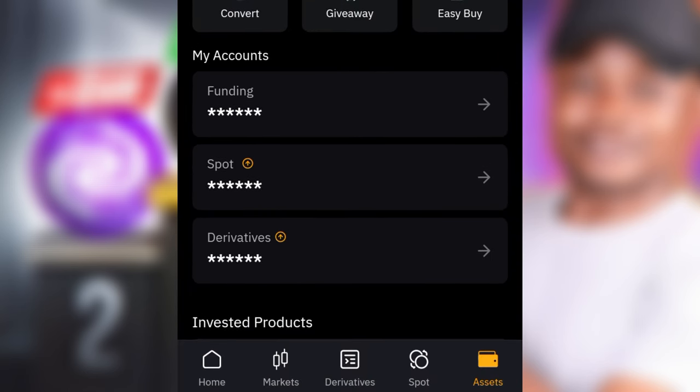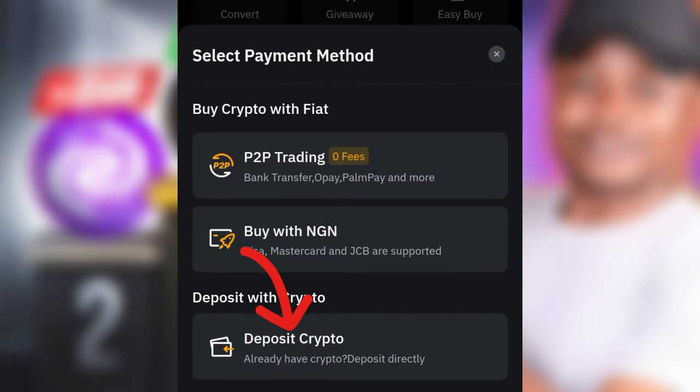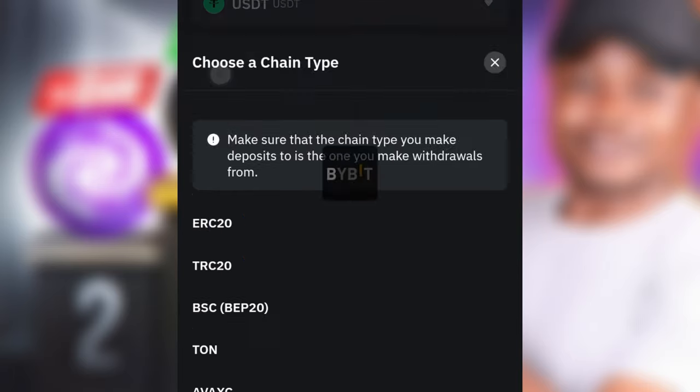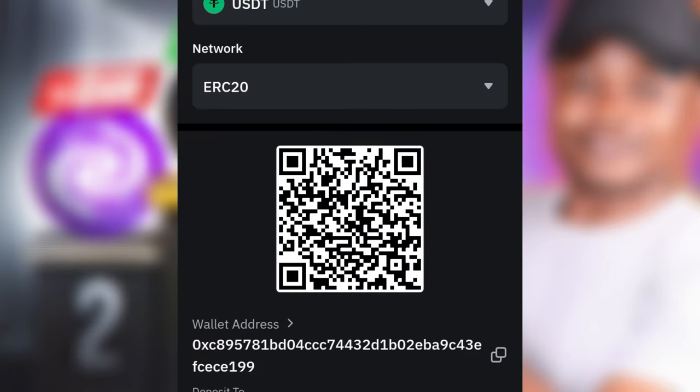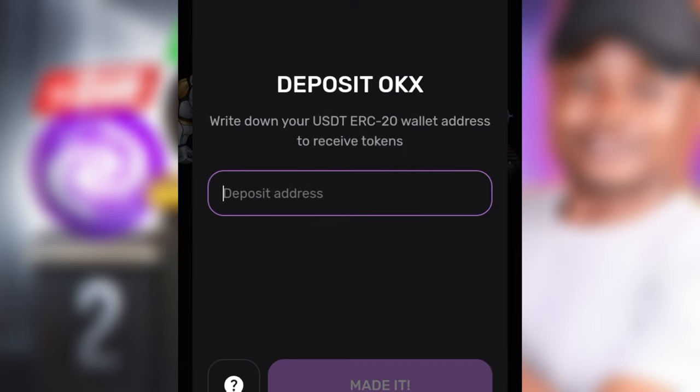On the Bybit app, go to the Asset option, then click on Deposit. Once you click on Deposit, select 'Deposit Crypto.' Next, select USDT. After selecting USDT, choose the network — the network recommended by Pixoverse is ERC20, so select that first option. Click OK and copy the address. Come back to Pixoverse, paste that address, and click 'Got it.' That is all you need to do right now to get ready.